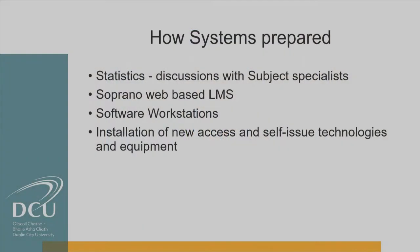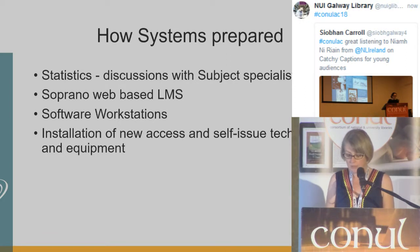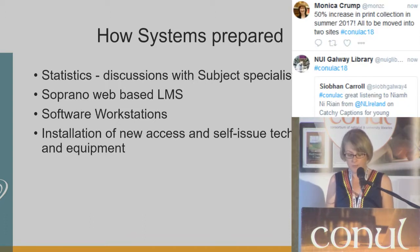So how did the systems department prepare for this? In order to prepare for the creation of a new request collection, the systems department first needed to provide usage statistics for material already in the O'Reilly and Cregan Library and the material previously located in Mater Dei. This information allowed the subject librarian team to make informed decisions about what material could come off the open shelves and be relocated to the request collection. Once decisions had been made, we set up a number of temporary workstations out on the library floors. This project gave us the opportunity to trial Capita's web-based LMS called Soprano, so for the first time we were able to use our LMS while out on the shelves.